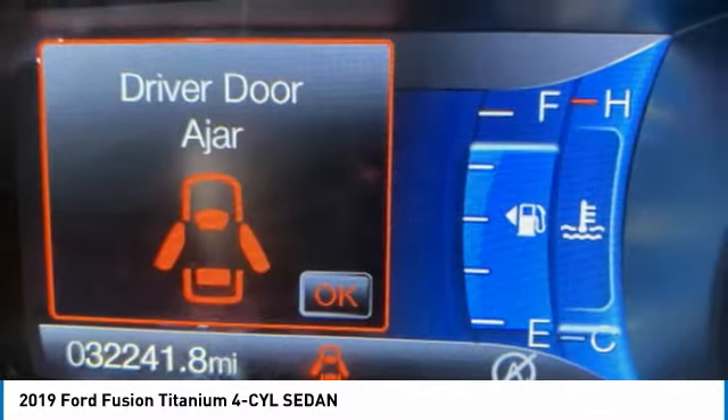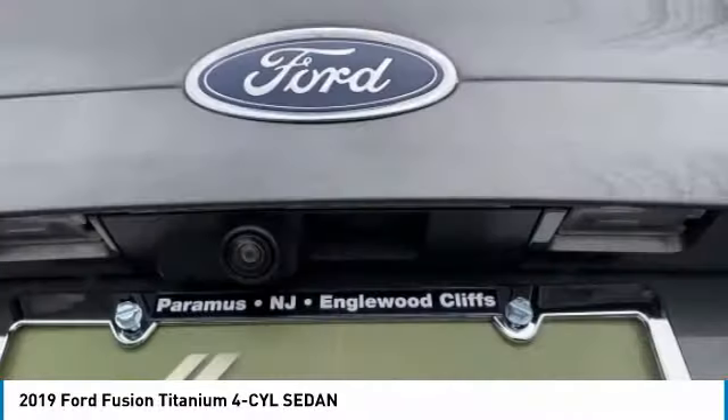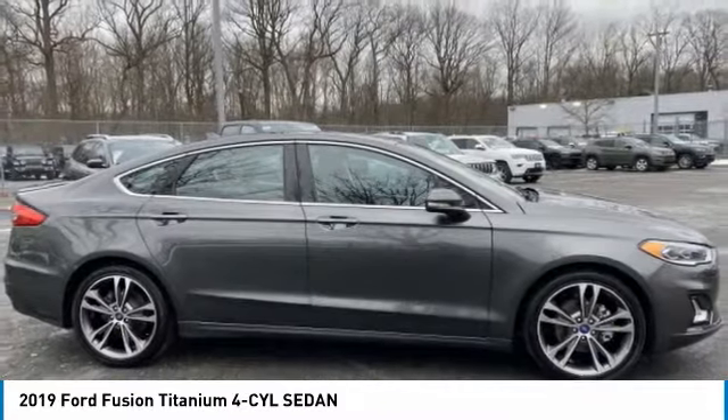Power moonroof, rear window defroster, navigation system, security system. This isn't just a vehicle, it's an experience. So stop in for a test drive today.